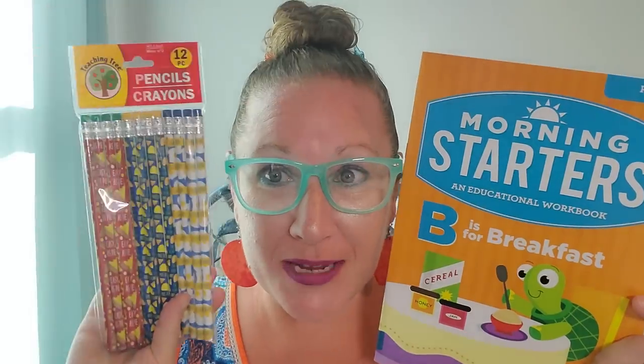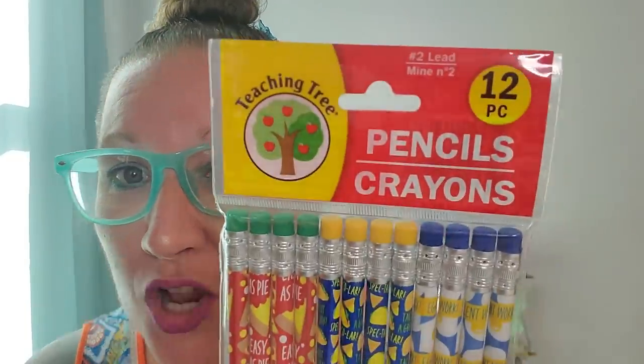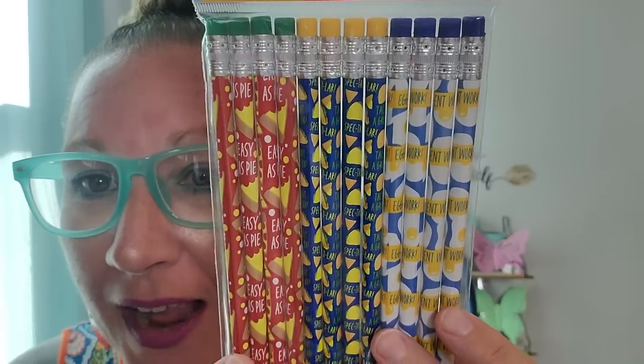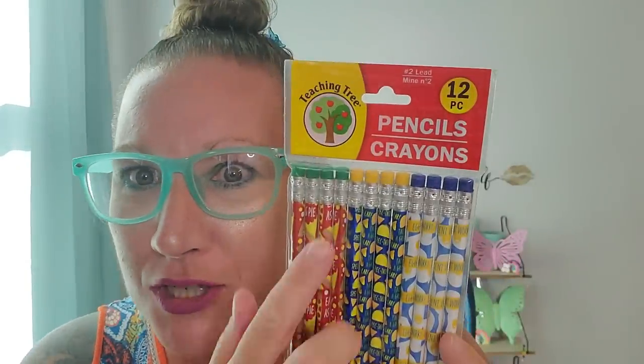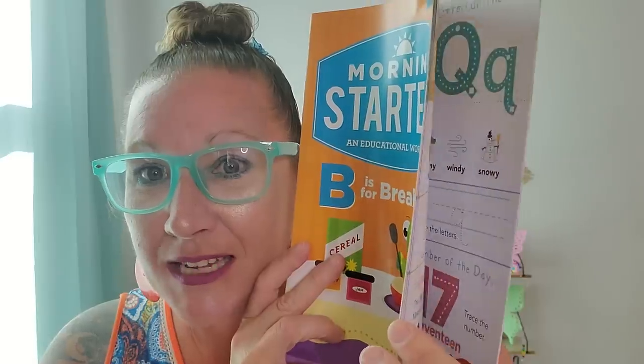Then I picked up these two beauties that go together - really cute for a little breakfast education. I picked up this pencil set with 12 pieces: there are little eggs on one style pencil and tacos on another. It says 'Easy as pie' on those pencils, 'Spectacular' on the tacos, and 'Excellent work' on the eggs. The erasers on both sets are colorful and beautiful. A pencil with this style workbook at breakfast is just happiness. This is 'Morning Starters,' an educational workbook for pre-K - 'B is for Breakfast' - and it's a nice big workbook to work through.